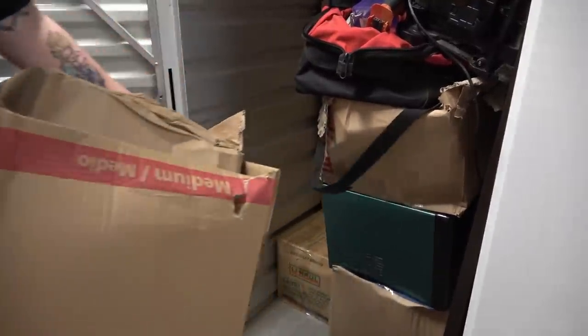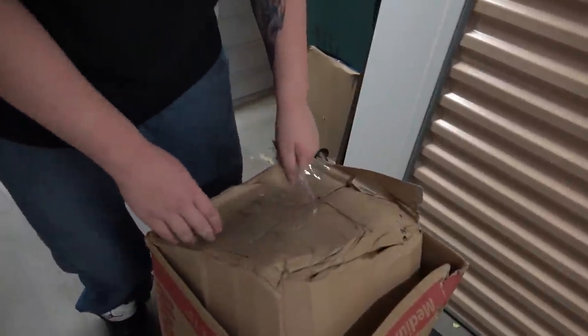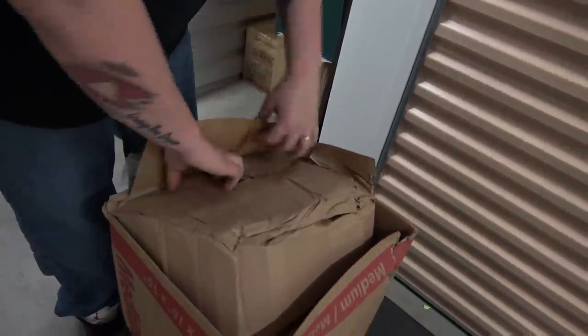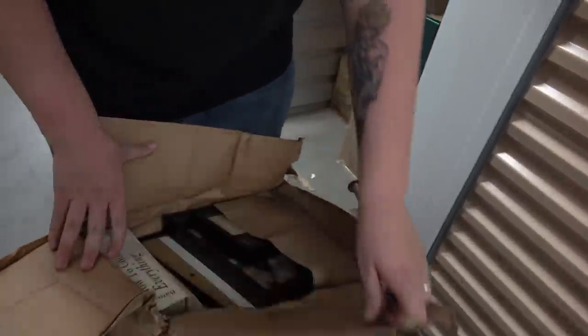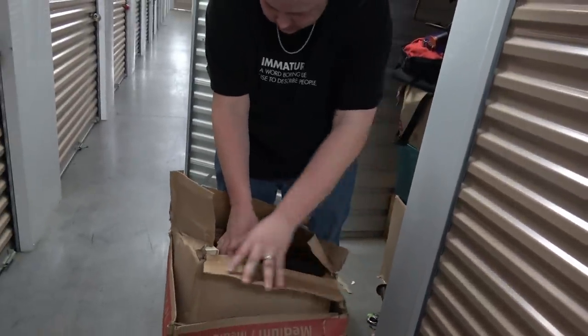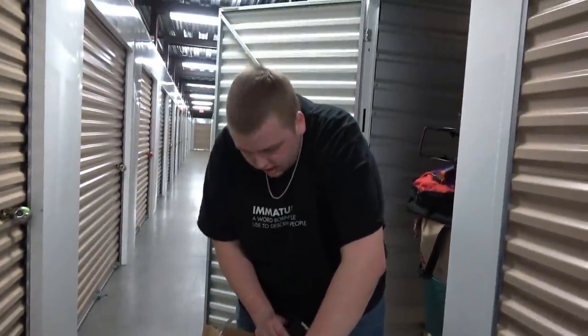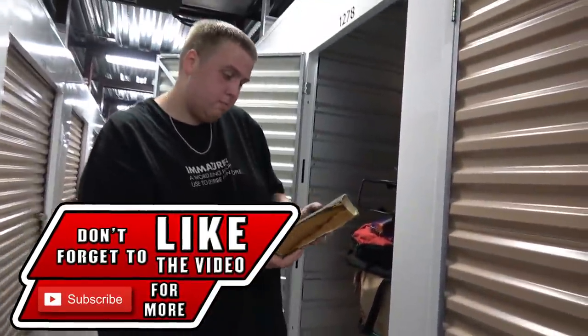This box is really heavy. This is where they keep all their gold bars, right? No, I see personal pictures. Hold on a second. This one right here has some books in it — broken glass — and a really old-looking book. Look at this.